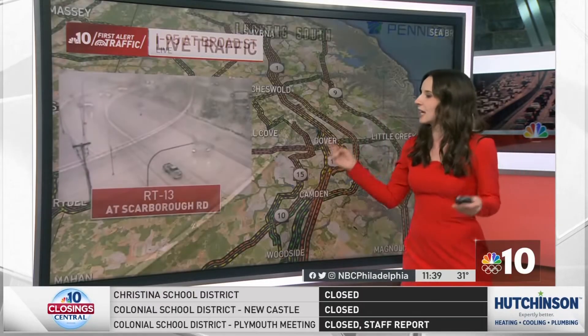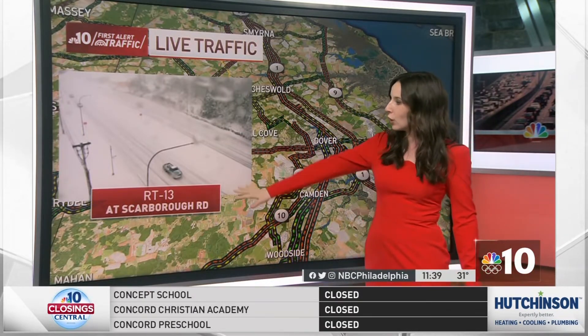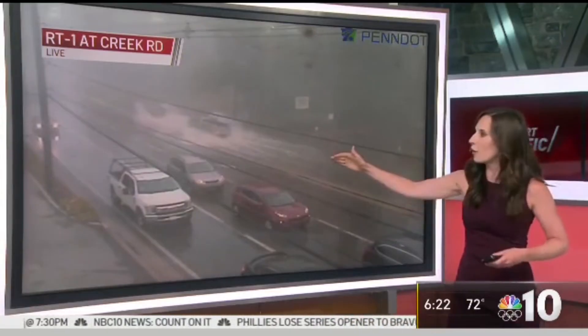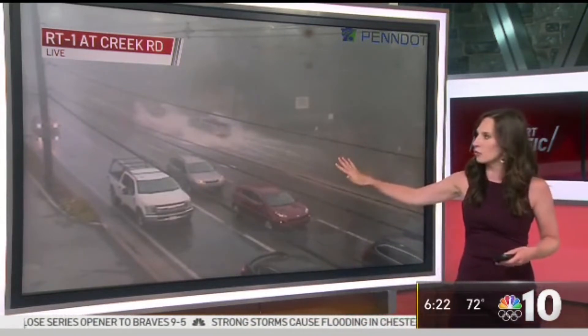Overall, snow is not sticking. Where it is sticking is in Delaware, a little further south. Here's the Dover area, Route 13 right around Scarborough Road. Look at that — so much snow on the roadways. A lot of these vehicles start off going, but halfway through they slow down a lot and realize just how deep it is. They're turning their hazards on.